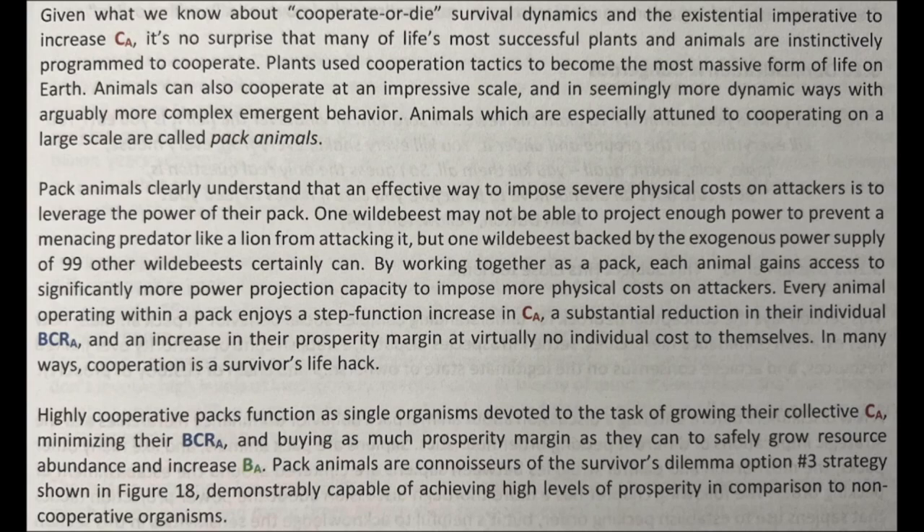Pack animals clearly understand that an effective way to impose severe physical costs on attackers is to leverage the power of their pack. One wildebeest may not be able to project enough power to prevent a menacing predator like a lion from attacking it, but one wildebeest backed by the exogenous power supply of 99 other wildebeests certainly can. By working together as a pack, each animal gains access to significantly more power projection capacity to impose more physical costs on attackers. Every animal operating within a pack enjoys a step function increase in CA, a substantial reduction in their individual BCRA, and an increase in their prosperity margin at virtually no individual cost to themselves.